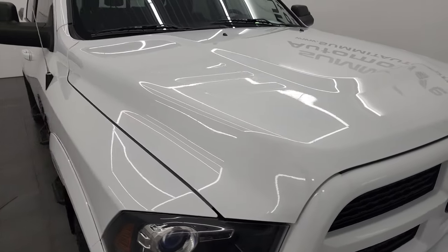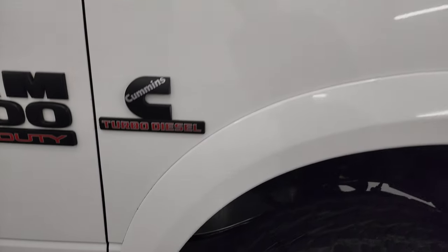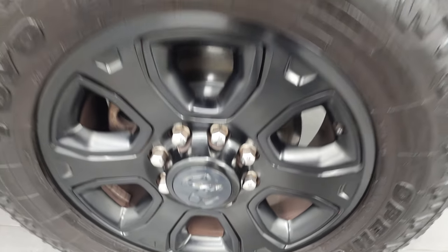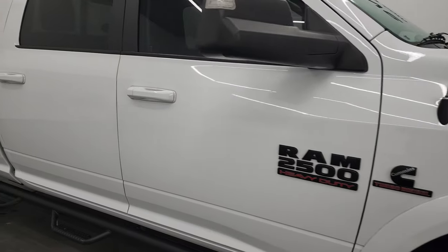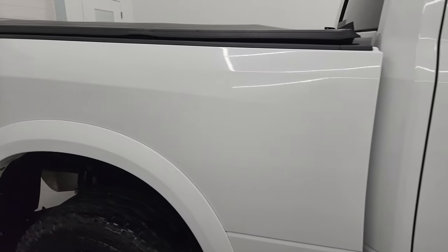The hood is in fantastic condition — I didn't see any dents or dings on there. It does come with the cab lights up top, and the passenger side front fender is in nice shape too. The passenger side rim has no major scuffs or scrapes. As you go down this side of this 2017 Ram 2500, take note of how clean that body is, how reflective and mirror-like that paint is.